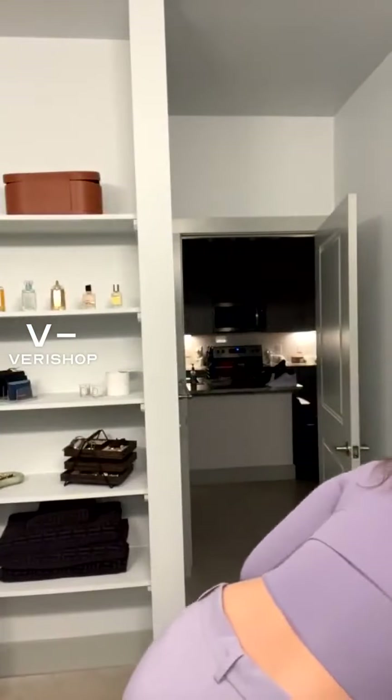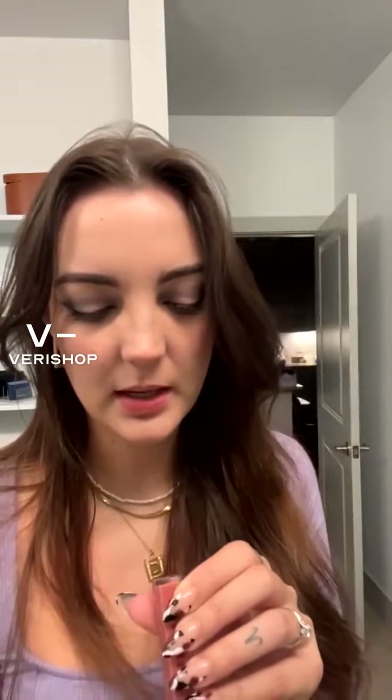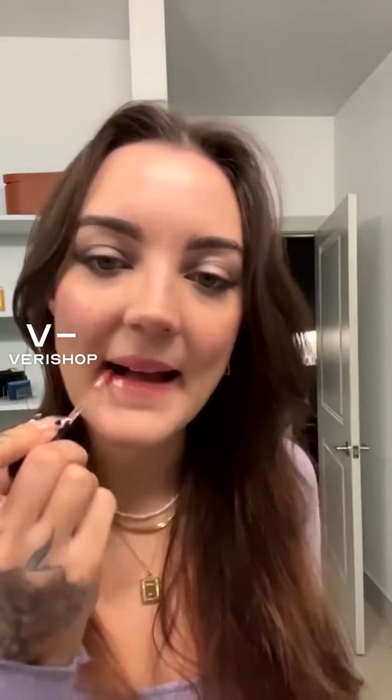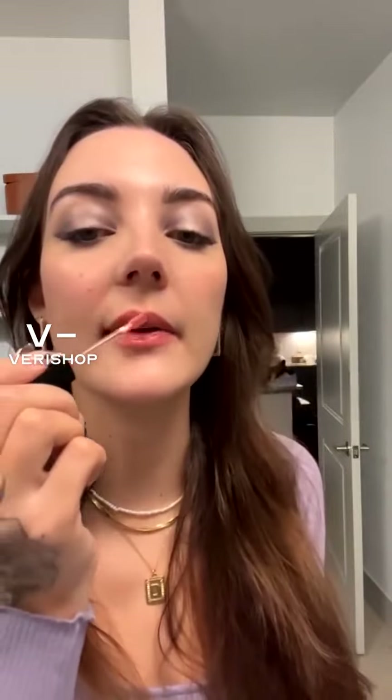Got my makeup on already. The only thing I really need now is a little bit of lip gloss — we're not going to do a purple one. I'm just going to grab this Bobbi Brown Crush Liquid Lip Gloss in the color Free Spirit. Really nice, like a natural my-lips look.